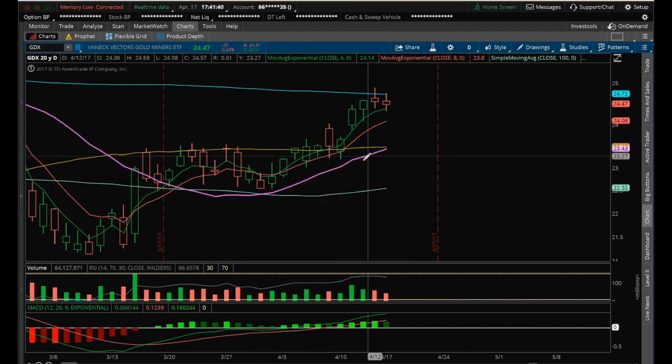The 20 MA is curling up and looks like it's about to cross the 50 MA — a golden cross, as some people call it. We'll see what happens on the senior miners. Again, the senior miners are much stronger than the junior miners still.